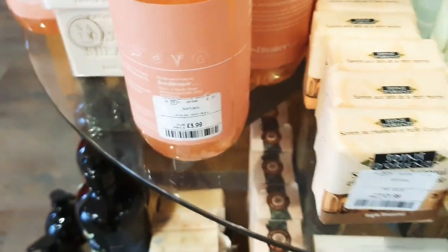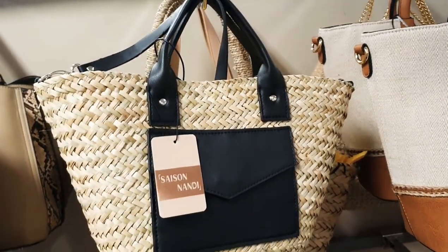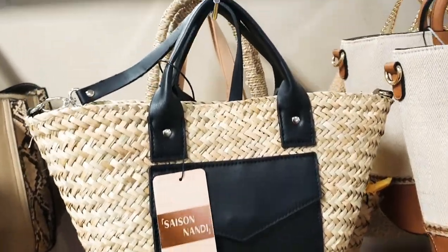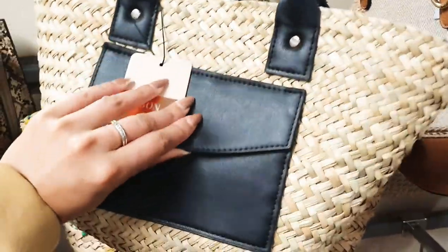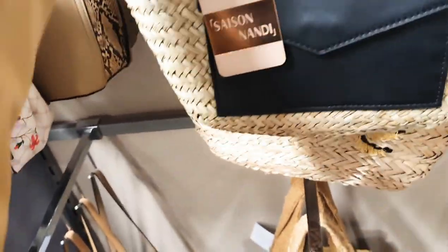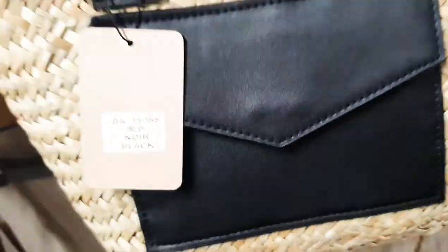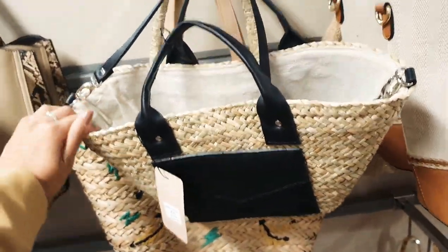Not bad for £3.99. I absolutely love this bag — it looks like a Loewe bag. So cute, with a little pouch at the front. I wonder how much it is — it doesn't have a price on it, so I may have to ask. I love it, so cute for summer.